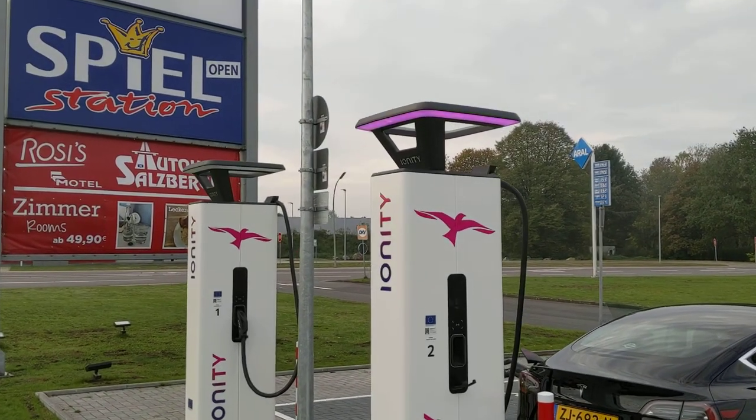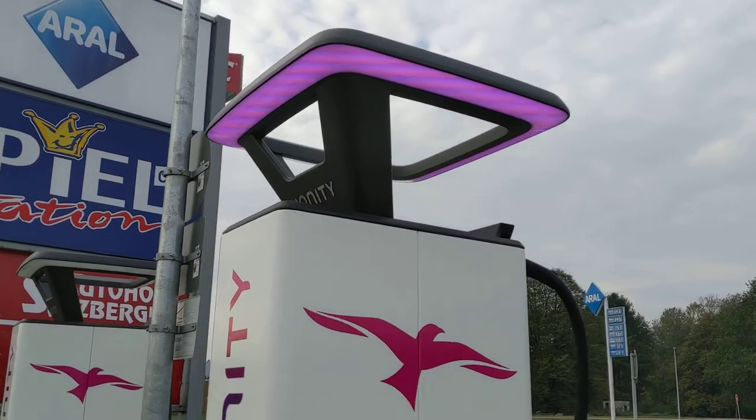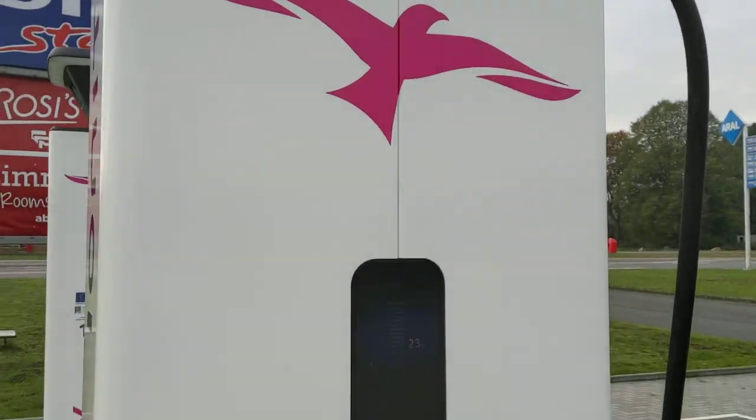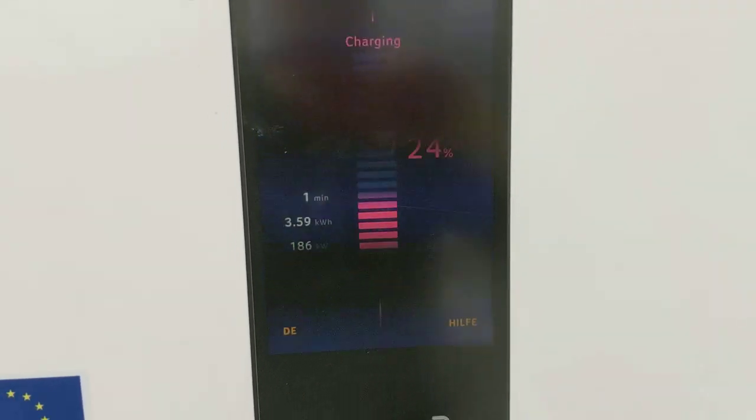Apparently now these columns show the Ionity color when charging — nice! And it's still going up: 187 kilowatts at times.